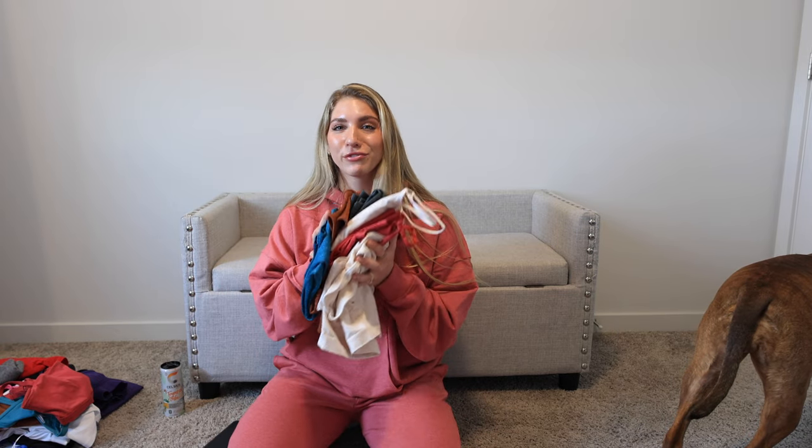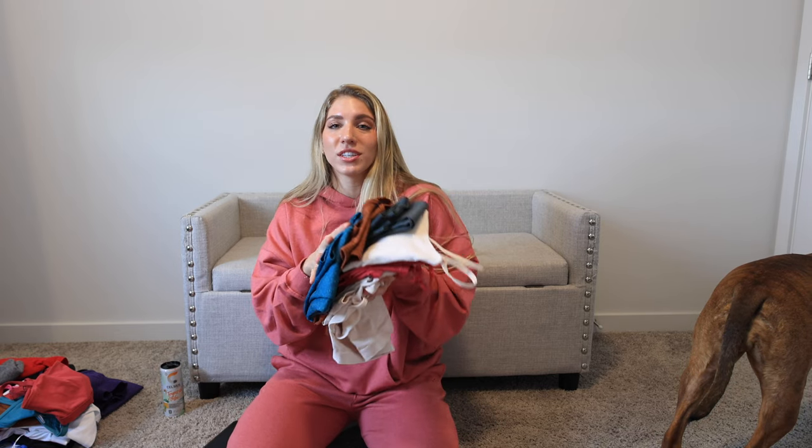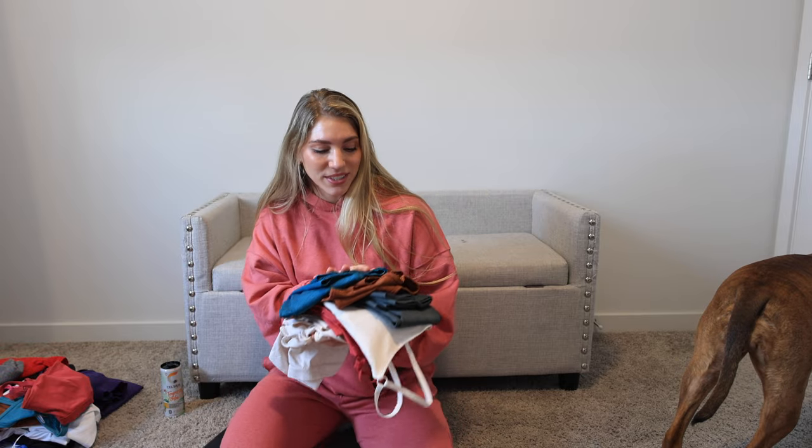It just wouldn't feel right to not start out with the new Fleck colors. You guys know I'm a legacy girl, but honestly I feel like the Fleck is starting to take the number one spot in my heart. I'm obsessed with the fit, the feel, the colors, everything about these pieces.